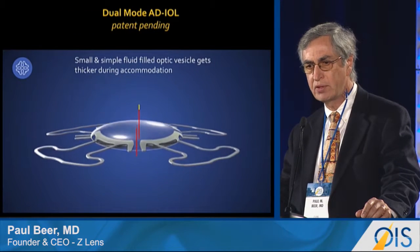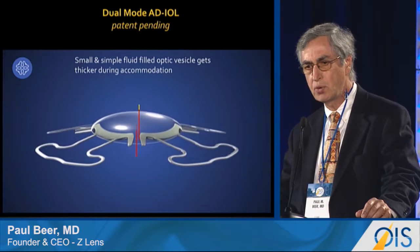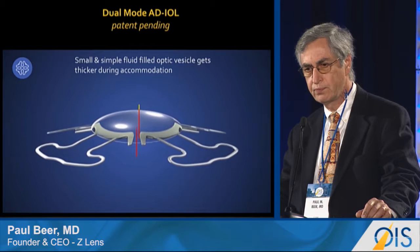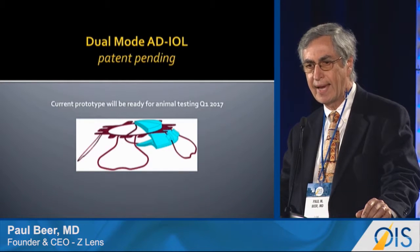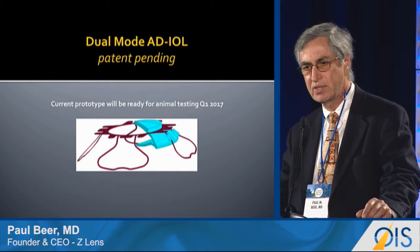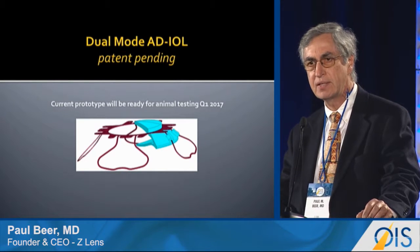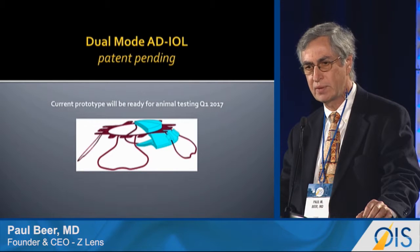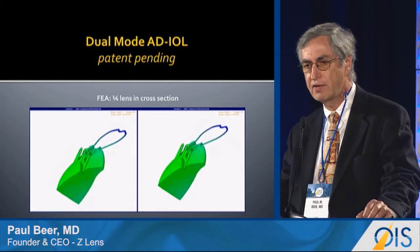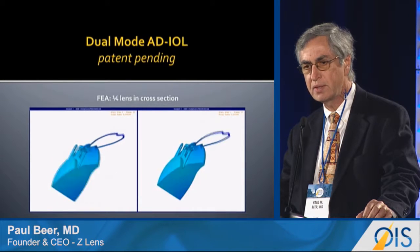This is our prototype of a dual-mode ADIOL. Note that at the apex of movement, the optic is thicker. This is a CAD showing you the cross-section through the optic vesicle — a very simple design. We expect to have this tested and in primates in the first half of 2017. This is FEA analysis showing you the thickening of the optic during the accommodation movement.